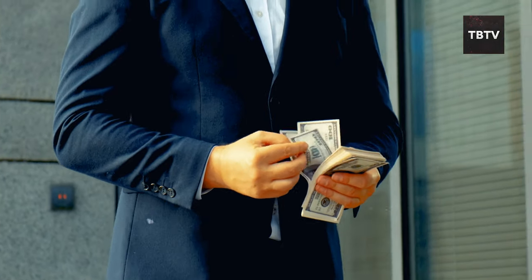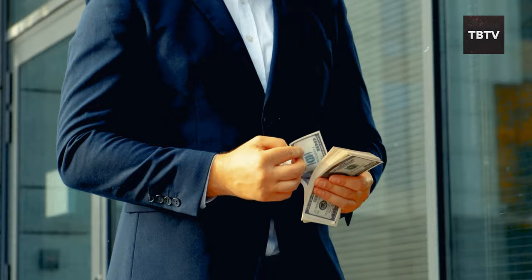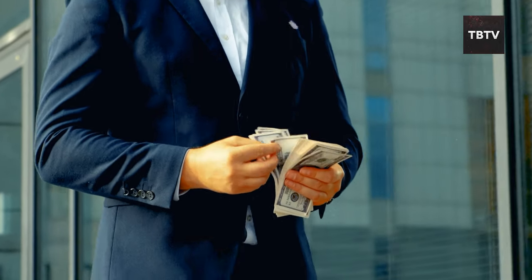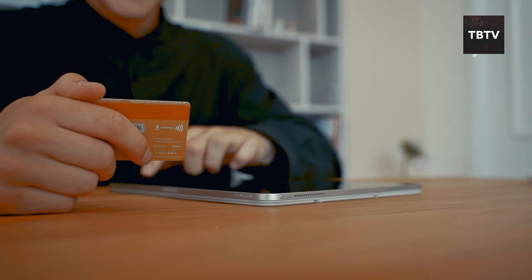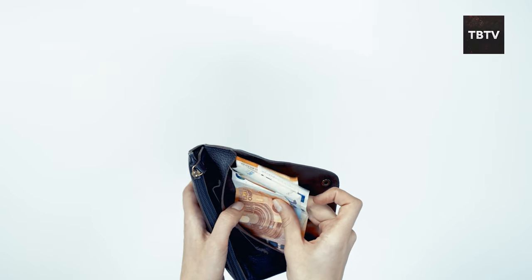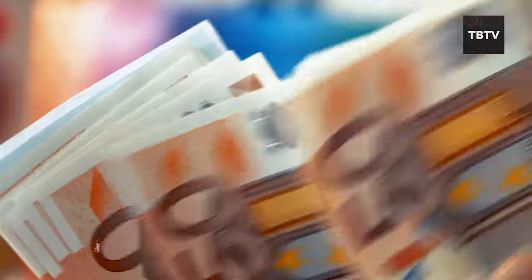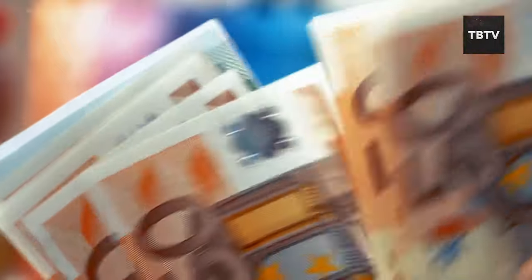How much cash is enough? That's a personal decision, but a good rule of thumb is to have enough to cover basic expenses for a few days, just in case the digital world goes offline for a while. Trust me, stashing away some cash might seem like an old-fashioned move, but in an emergency, you'll be glad you listened.